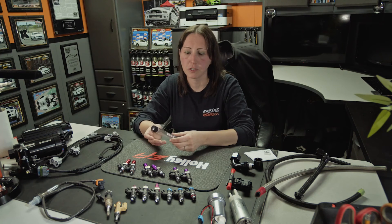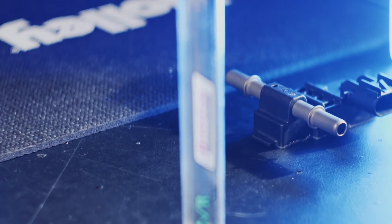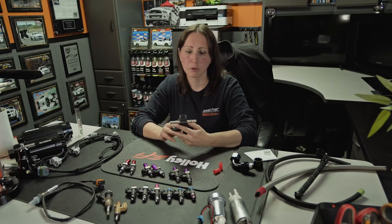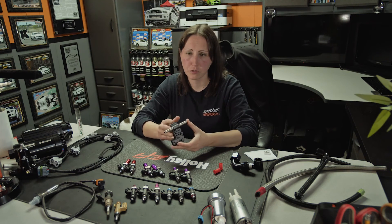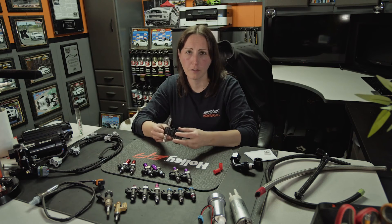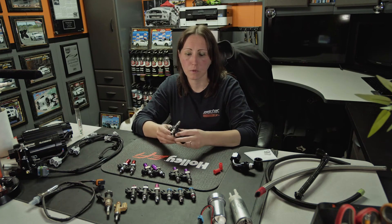A benefit of running E85 is you can actually add more timing to the car, especially with boost or high compression. It allows for a bigger tuning window and it does burn cooler. However, you are using 33% more fuel, so be prepared to stop and fill up more often. Another option we offer is flex fuel tuning. Depending on the car, you can add a flex fuel sensor — you typically put this in the return line so you don't restrict the feed. This sensor can be wired into the GM PCM, and you can modify the tune to the various percentages of alcohol, anywhere from 9% ethanol all the way up to 90% plus ethanol.